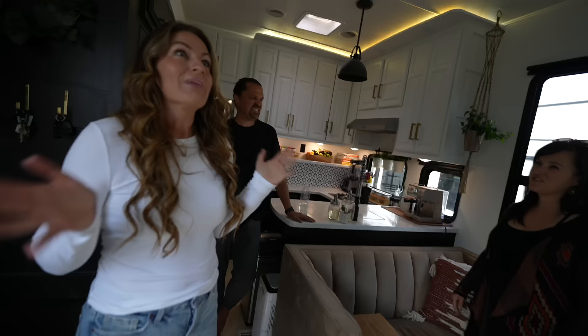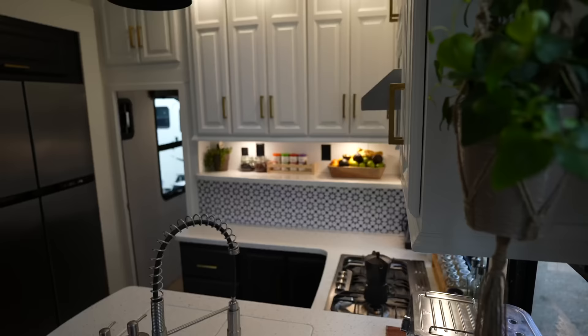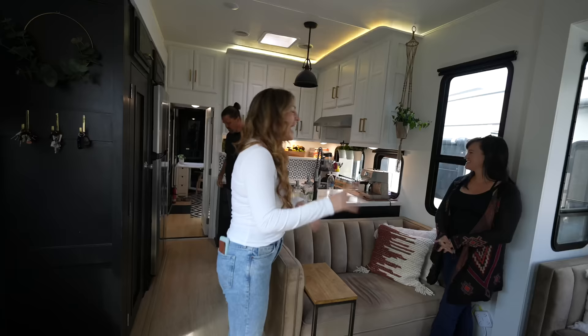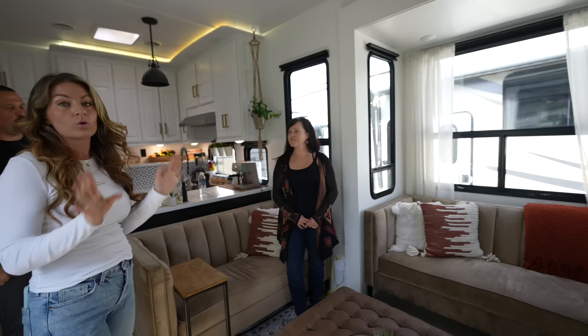I'm blown away. I've seen this rig in pictures but this is the first time we've actually been in here and it is amazing. I don't even know where to start — my eyes are going everywhere. It feels like Magnolia Market in here. I love the black and white, and of course I'm loving these windows. There is so much light. We're really big on light.